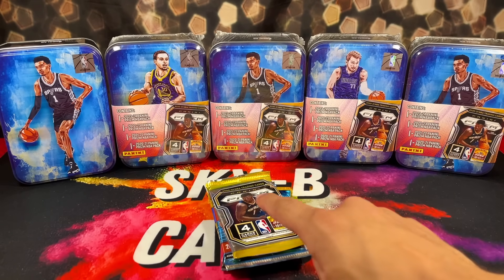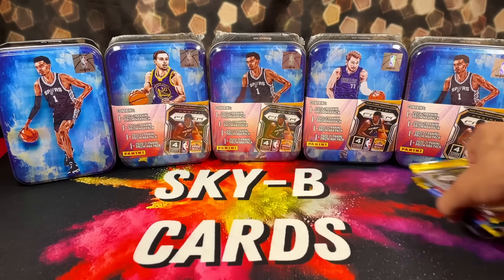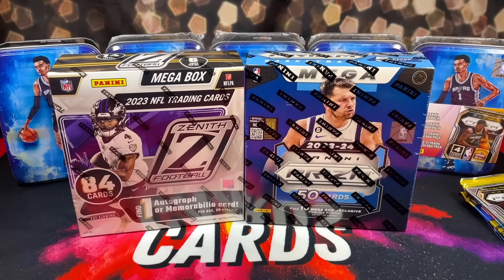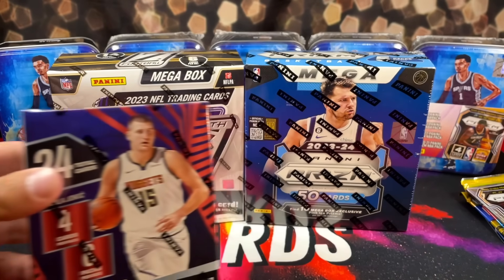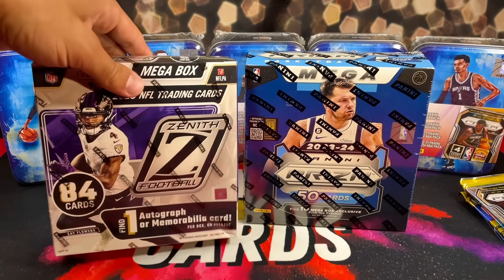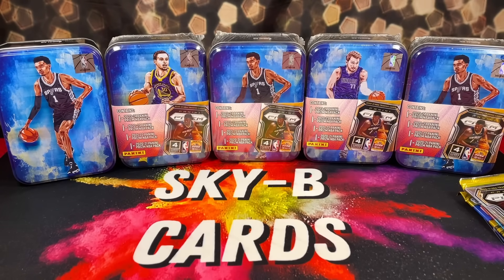Before we get into this rip, we still have a free YouTube giveaway going on. All you have to do is just like, comment, and subscribe on the giveaway video to get qualified. The giveaway ends next Friday — giving away everything you see in front of me here. We have a Mega Box of Prism Revolution Basketball, a Zenith Football Mega, and some Donruss Football Packs.